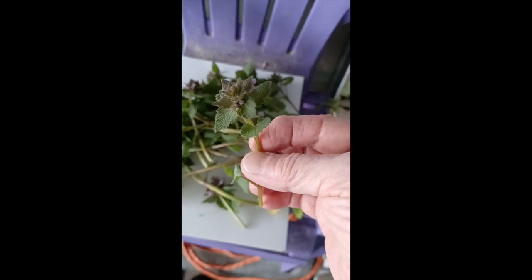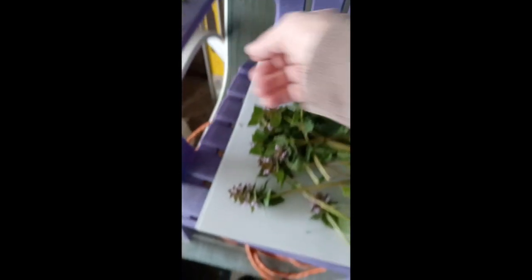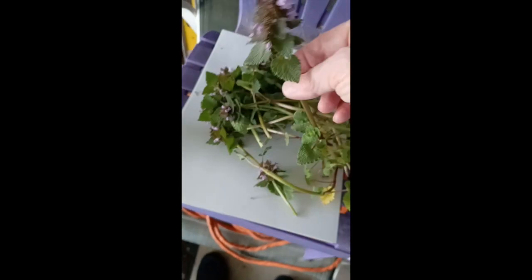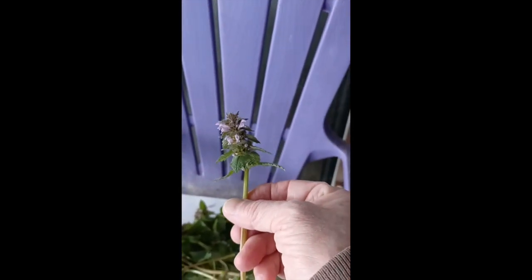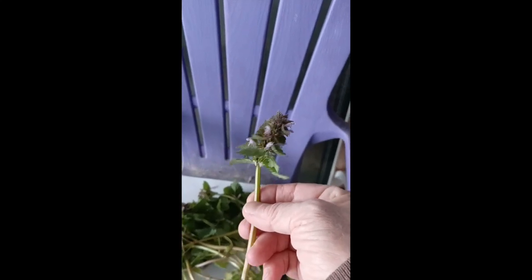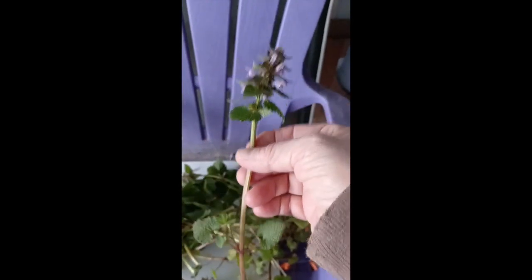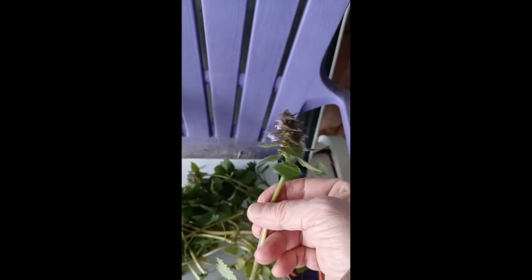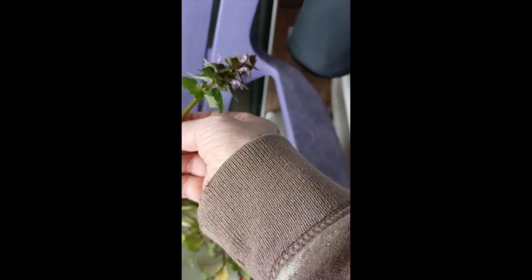Isn't it pretty? Most of the time, though, instead of being all perky and up like this, these leaves flow down — which is why they call it purple dead nettle. It looks like nettle, and it might look like it's dying or wilting.